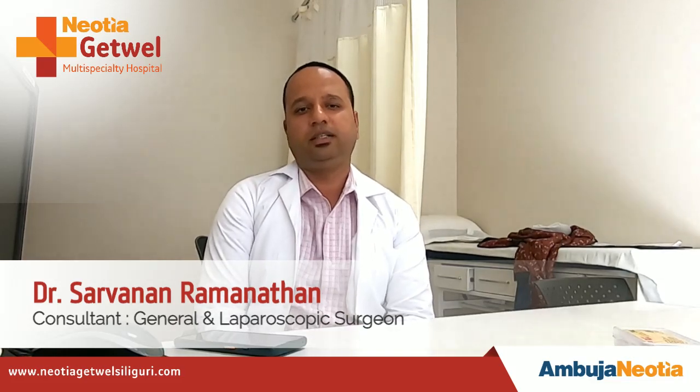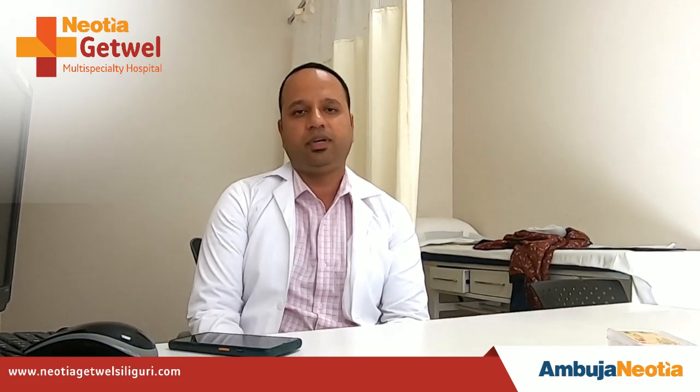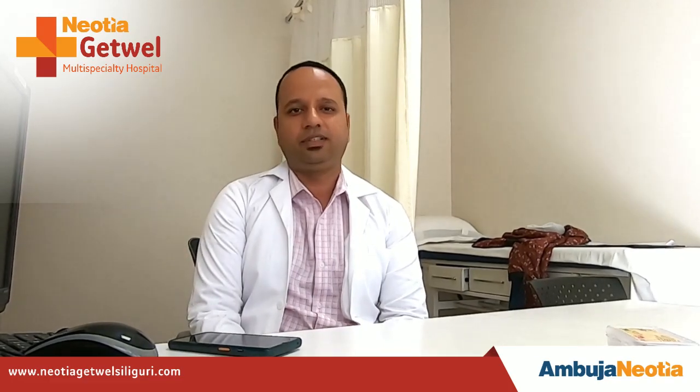Please make use of it. I am a laparoscopic and general surgery consultant at Newtia Kitwell. You can come anytime and get yourself checked. Thank you.